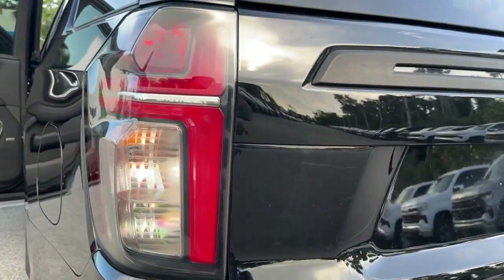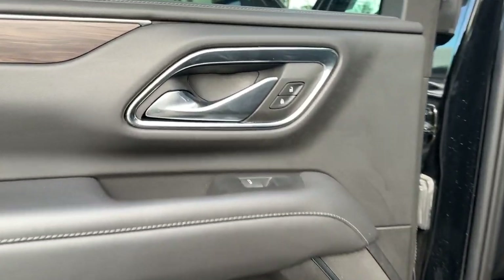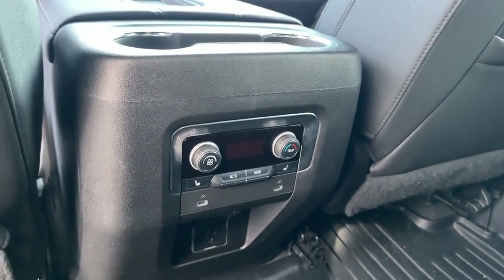These are just some of the great options this vehicle comes with: Pre-collision system, intelligent auto on/off high beams, lane departure warning, keyless entry, navigation system, premium sound system, satellite radio, keyless start, cooled front seats, power liftgate.